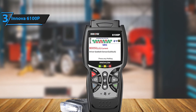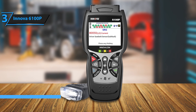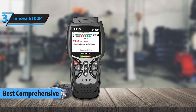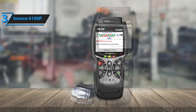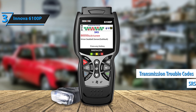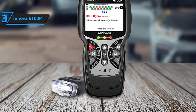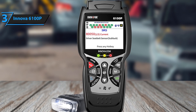If you're looking for a powerhouse diagnostic tool, the Innova 6100P is a stellar choice at roughly $180. This scanner offers an impressive range of features that go well beyond standard engine diagnostics. From ABS and SRS codes to comprehensive transmission error readings, this device is designed to tackle even the most intricate vehicle issues. It's ideal for anyone who wants to dive deep into their car's health without needing to immediately turn to a mechanic.